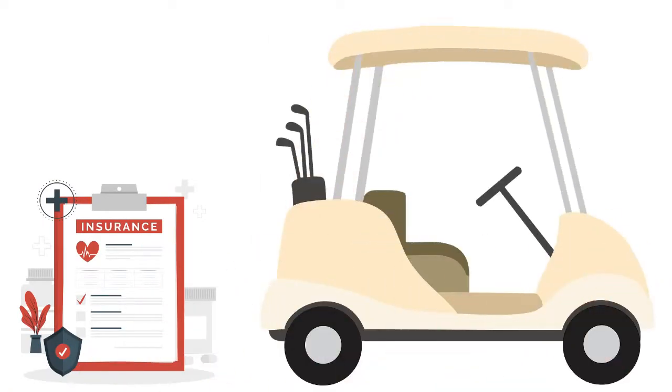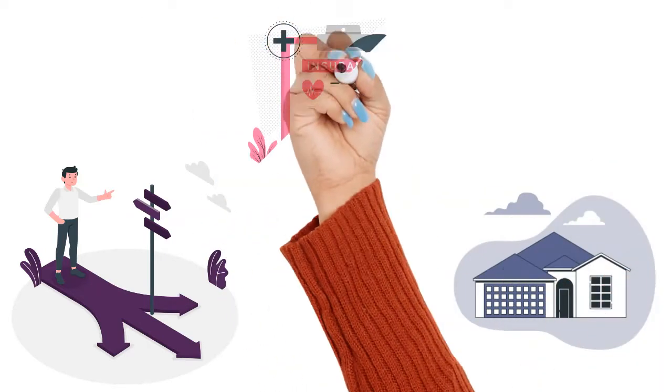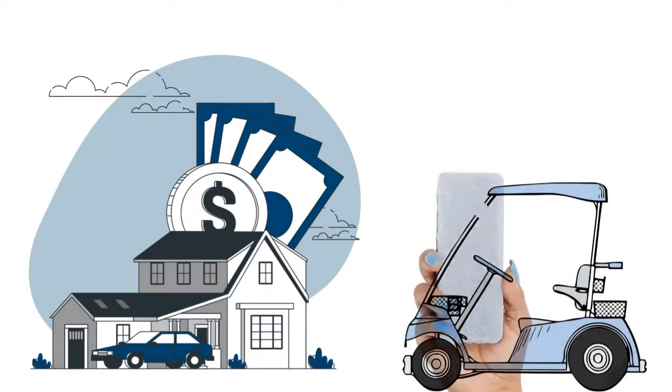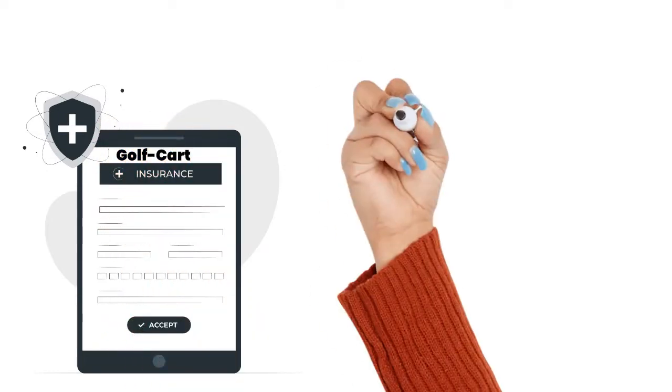There are a few ways to get insurance for your golf cart. One of the easiest is to add it to your homeowner's insurance policy. Most homeowner's insurance policies have an option that allows you to add golf cart insurance, but that option might not be available everywhere.